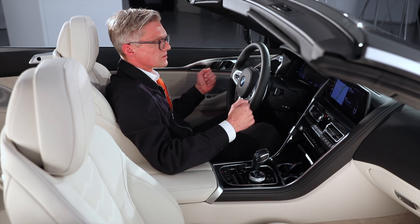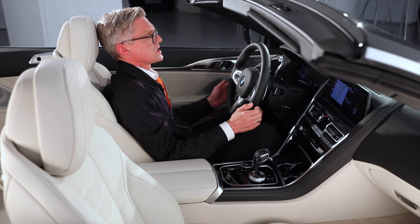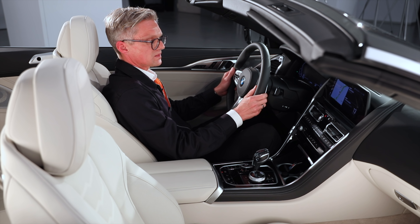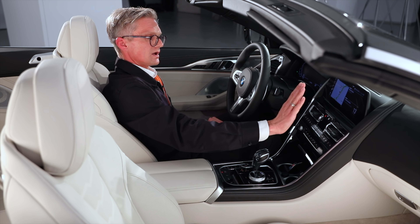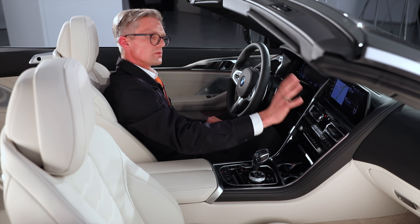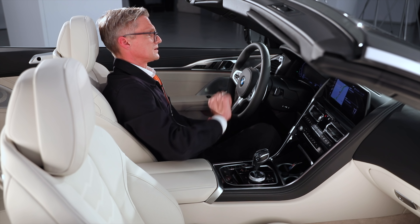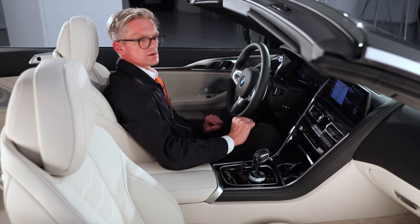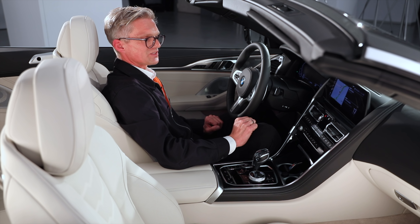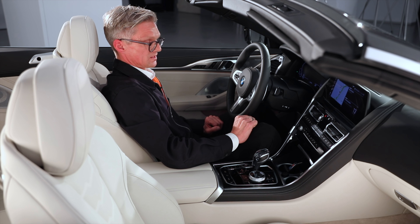Now I'm in the 8 Series Convertible. I feel very embedded — it's a very sporty feel in the car, from the seating position and the ergonomics. You see this pure driver orientation in the layout. We have the big center display and the instrument panel, all together giving the car a very modern, state-of-the-art look. This is the latest operating system 7.